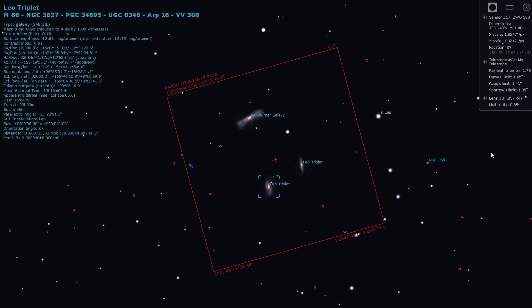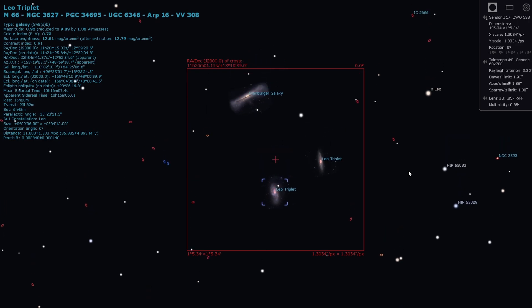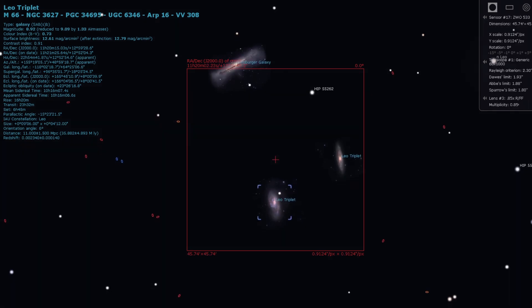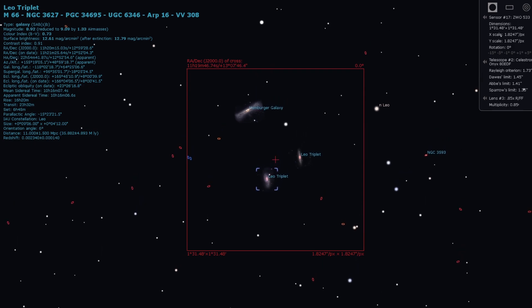The Leo Triplet obviously sits in the constellation of Leo, and the great thing about this particular target is that with most scopes you're going to get all three galaxies in the same field of view — and even with a wide field setup you'll still be able to pull out quite a lot of detail in all three galaxies. The Leo Triplet consists of M65, M66, and NGC 3628, which is also known as the Hamburger Galaxy — by far my all-time favourite name for a galaxy.